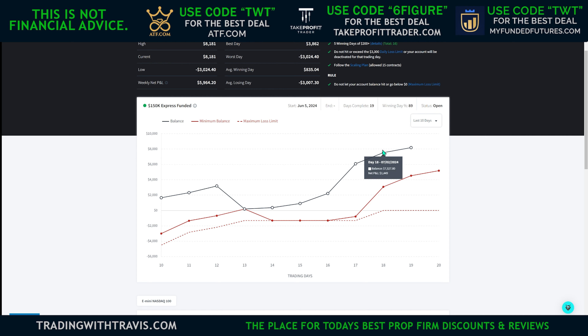That day I made about $3,800, then $1,500 the next day, and today I made $653. So yeah, we are going to take a payout.